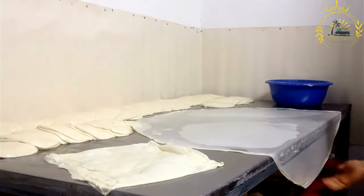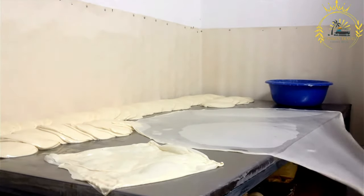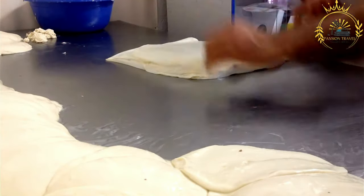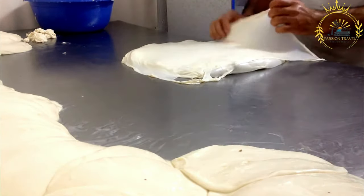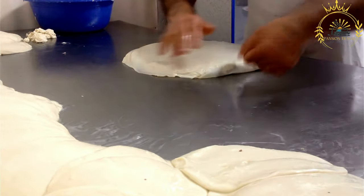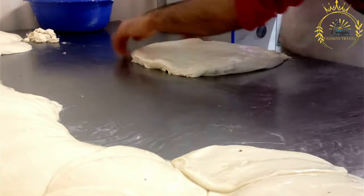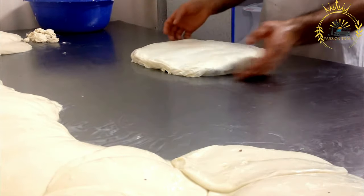Meat Burek (Mesnica) is typically filled with a mixture of ground meat, such as beef, lamb, or a combination of both. The meat is usually seasoned with salt, pepper, and various herbs and spices. Onions and garlic may also be added to enhance the flavor.